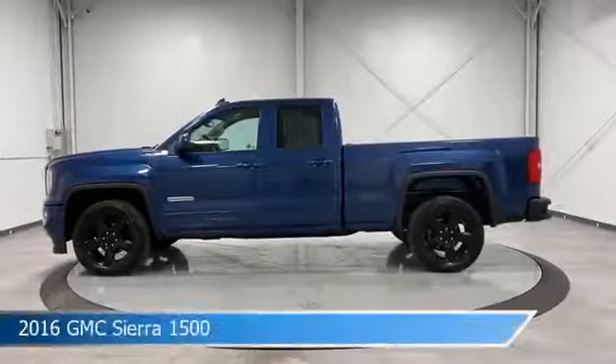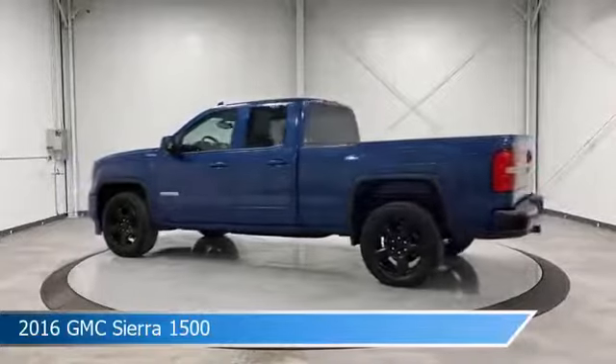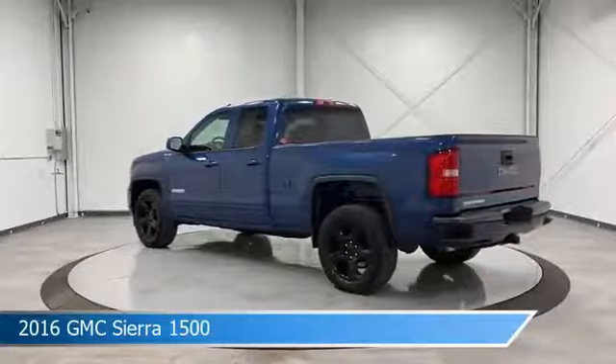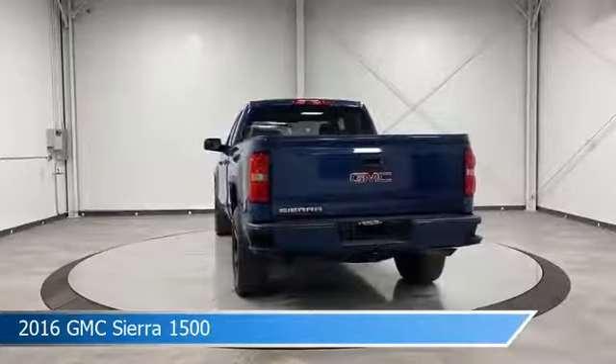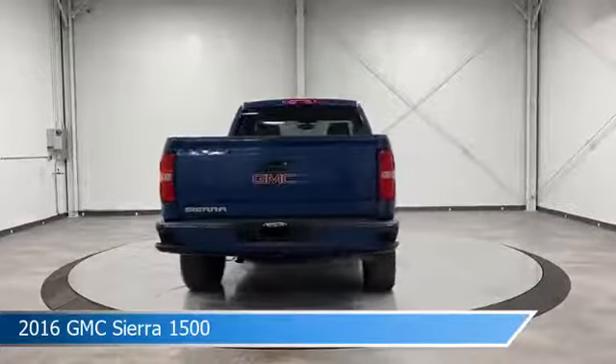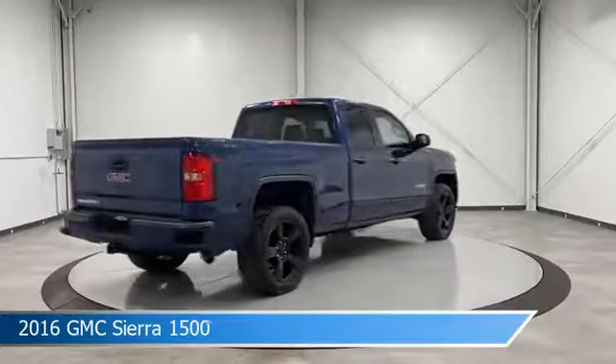Take a look at this 2016 GMC Sierra 1500, equipped with a 6-speed automatic electronic with overdrive transmission in stone blue metallic. This car comes with some great features including anti-lock brakes, power outlet, auxiliary input, backup camera, and more.